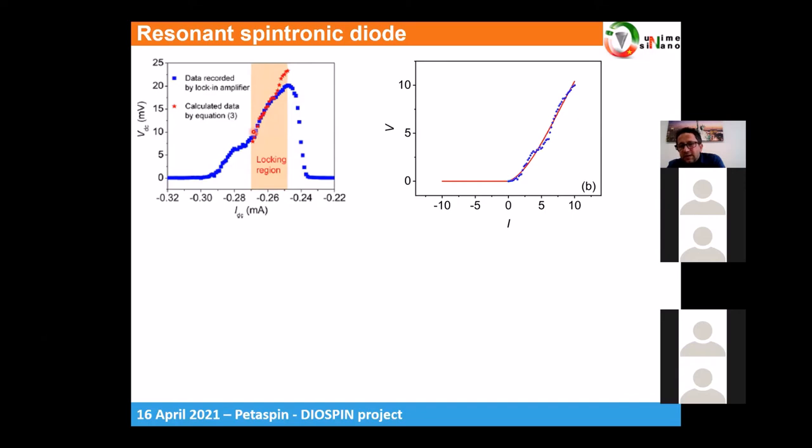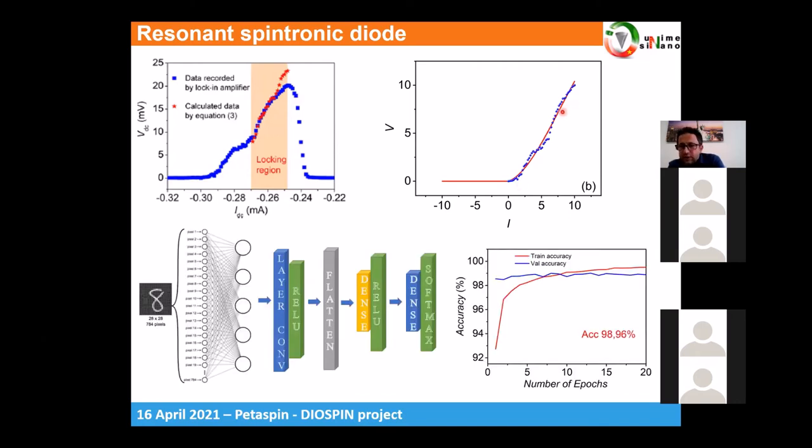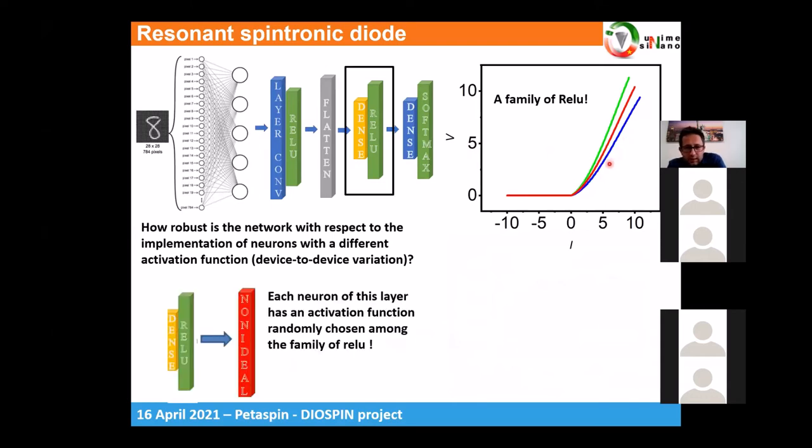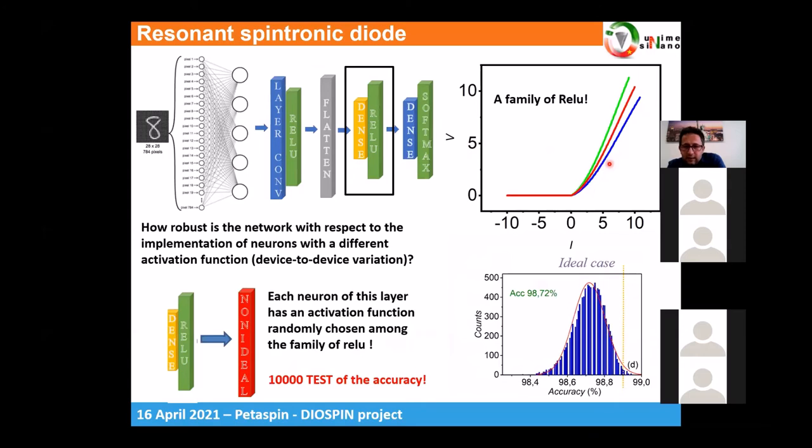The improved ReLU curve can be fitted by a very simple polynomial, and we observed classification accuracy larger than 98%. Furthermore, when we studied the effect of device-to-device variation — where each neuron in the ReLU layer has a slightly different activation function, varying between bounding curves — we found that the neural network accuracy remains very high, larger than 98%, very close to the ideal case.